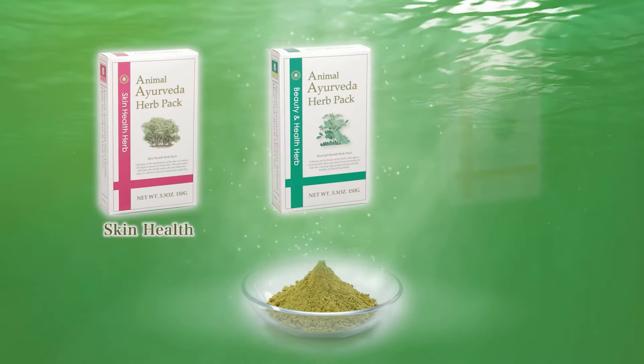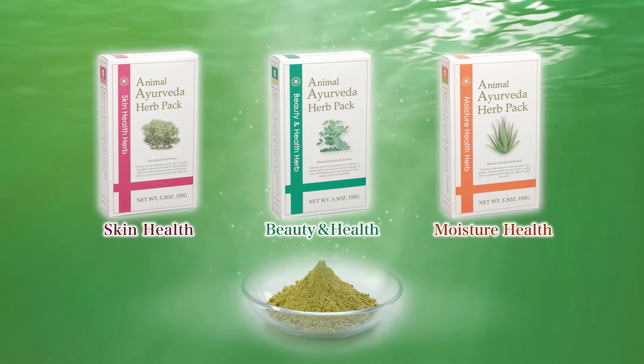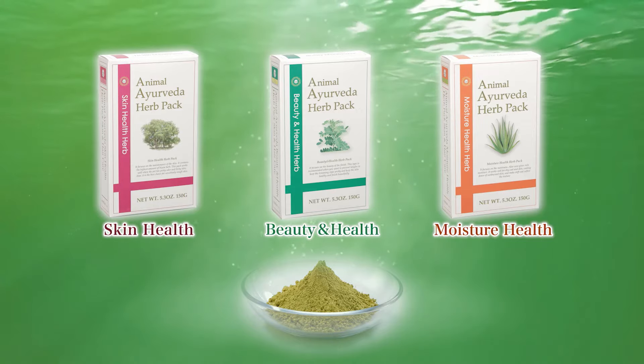Let us introduce you to our collection of Animal Ayurveda Herb Pack products. Give our 100% natural and organic skin care products a try.